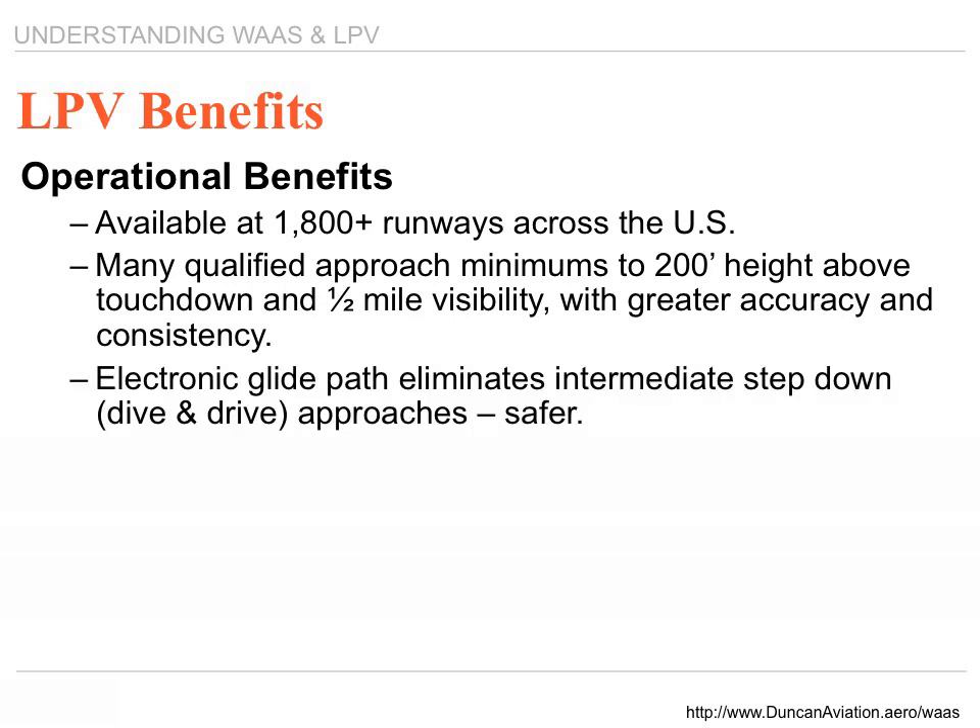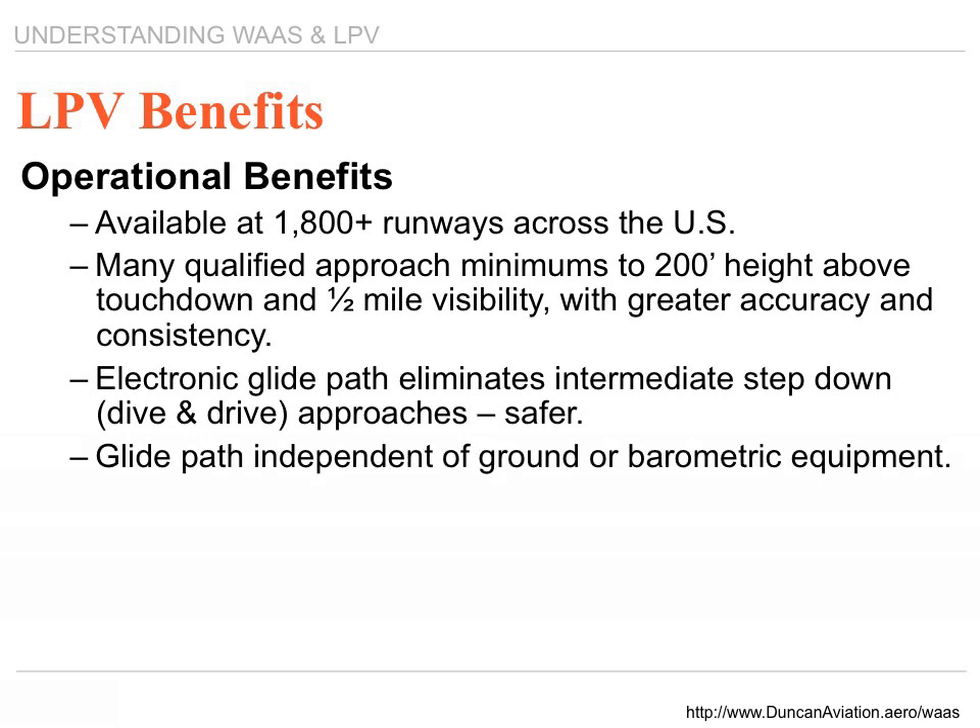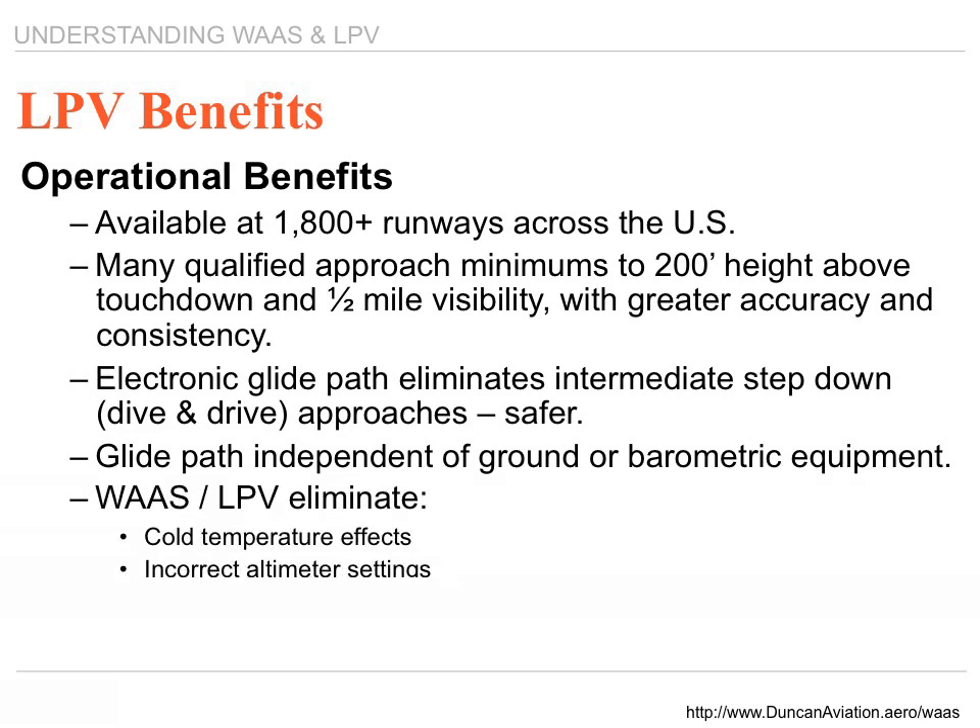The electronic glide path eliminates intermediate step-down approaches — no more dive-and-drive approaches. This type of approach provides more comfort for your passengers, less ear-popping, and more comfort and safety overall. The glide path becomes independent of ground or barometric equipment; everything is calculated internal to the aircraft. WAAS and LPV eliminate cold temperature effects, incorrect altimeter settings, and lack of a local altimeter source.